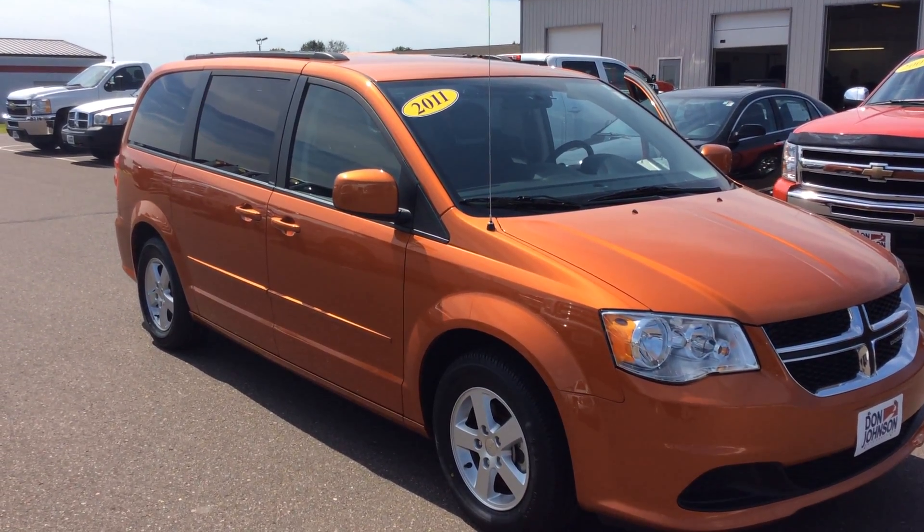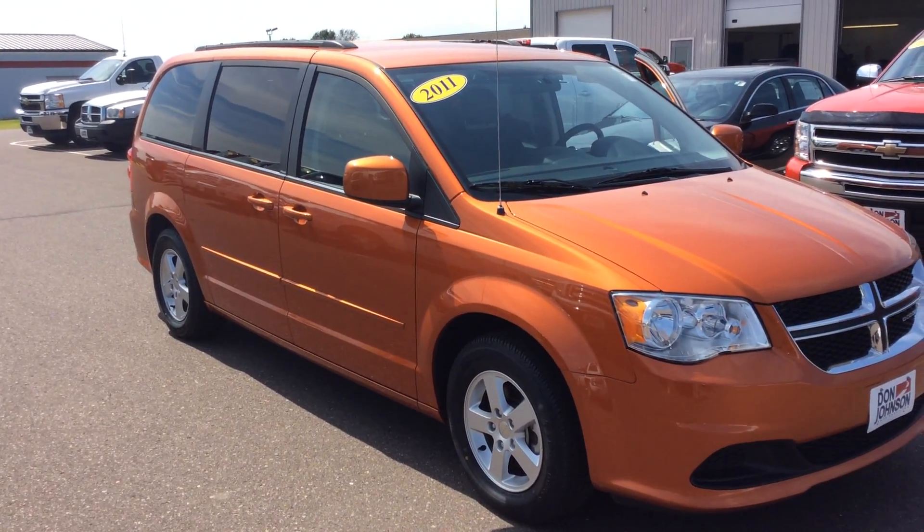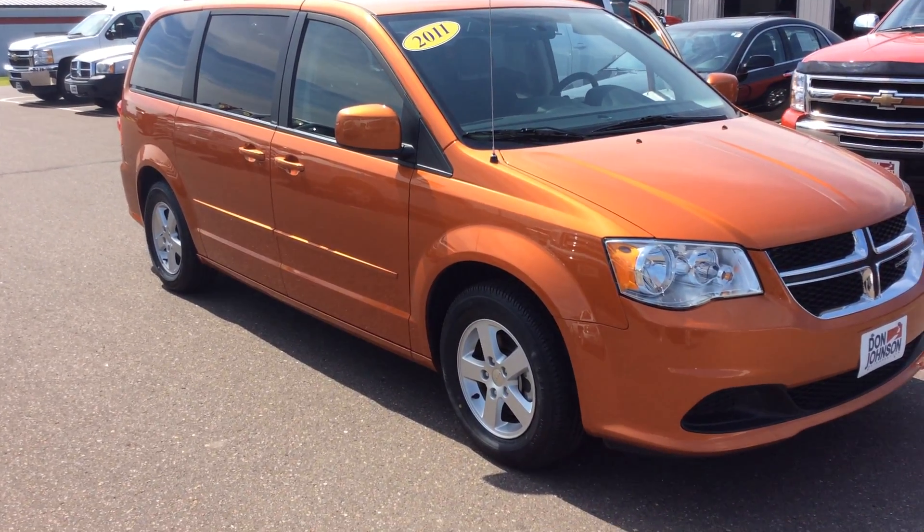My name is Bob and I work at Don Johnson Motors here in Rice Lake, Wisconsin. I'm taking a look today at a 2011 Dodge Caravan. As you can see, it is in excellent condition.